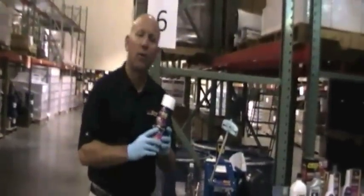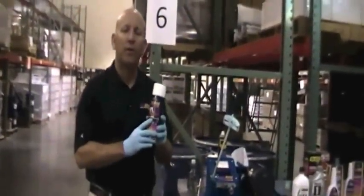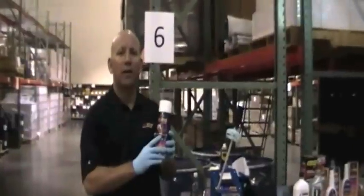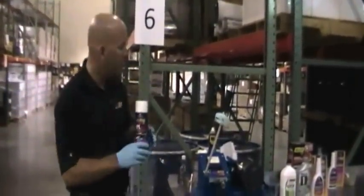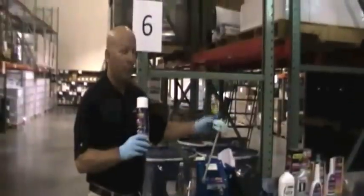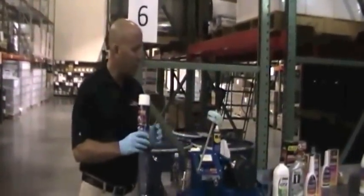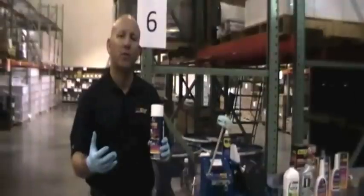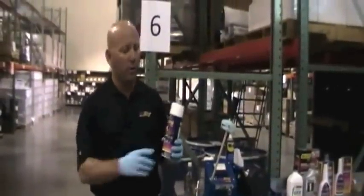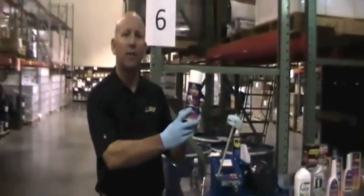Hi there, Jeff Victor here at Prolong Super Lubricants. I'm the Director of International Sales and today we're going to be talking about Prolong SPL 100 Penetrating Lubricant versus the competition. Before we get into the demonstration, one thing that sets Prolong apart from a lot of the other penetrating lubricants in the United States and around the world is our AFMT technology.